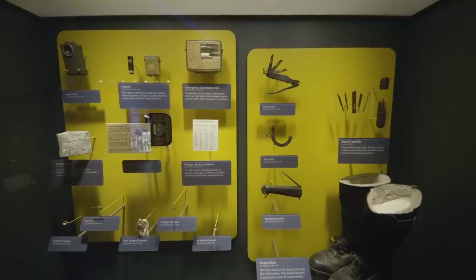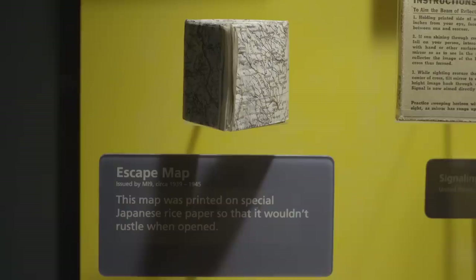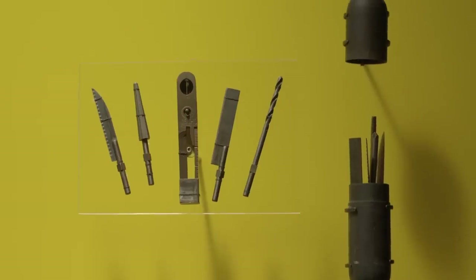From time to time I'll see visitors looking at our escape and evasion case, which has all the tools to help you get out of a bad situation. You can just watch their eyes as they go from artifact to artifact until they lock on to the Rectal Toolkit — and it's almost like you can see their brain working, and then the light bulb pops: 'Are you kidding me?'